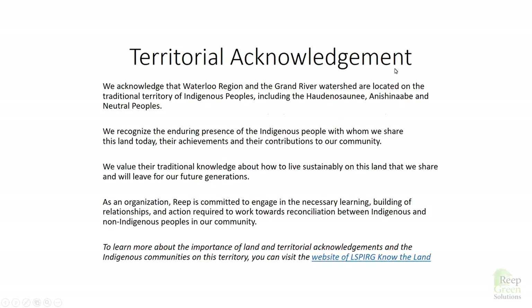As we get started today, I want to take a moment and acknowledge where we're speaking from. We are in the Waterloo Region in the Grand River watershed, located on the traditional territory of Indigenous peoples, including the Haudenosaunee, Anishinaabe, and Neutral peoples. We recognize the enduring presence of the Indigenous people with whom we share this land today, their achievements and contributions to our community. We value their traditional knowledge about how to live sustainably on this land that we share and will leave for future generations.